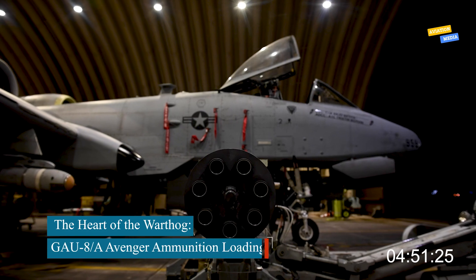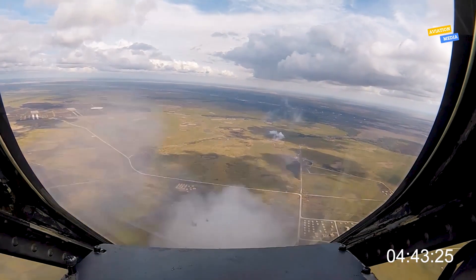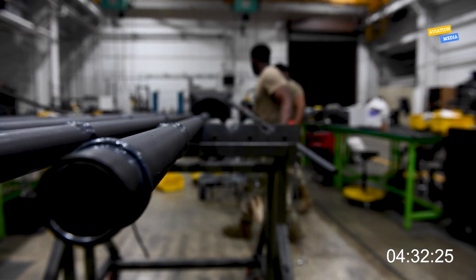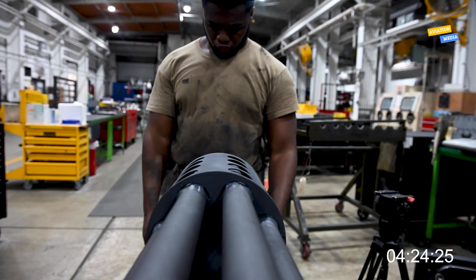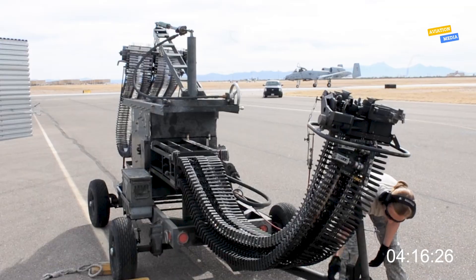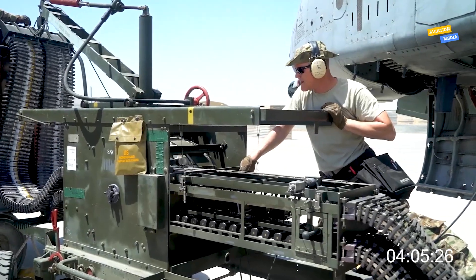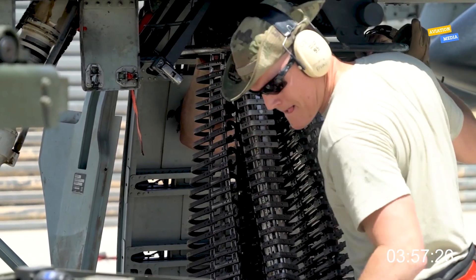At the core of the A-10's firepower is the GAU-8A Avenger, a 30mm 7-barrel Gatling-type rotary cannon — one of the most powerful aircraft cannons in the world, and loading it is no simple task. Ground crews use a specialized machine called a linkless ammunition loading system, which delivers up to 1,174 rounds of 30mm depleted uranium or high-explosive incendiary shells directly into the aircraft. The beltless design prevents jamming, ensuring smooth operation during combat. Each round weighs over a pound and can penetrate armored vehicles with ease. Once fully loaded, the Warthog becomes a flying tank killer.